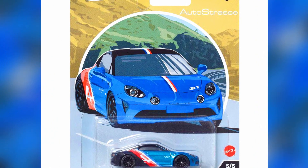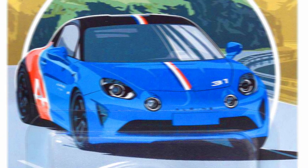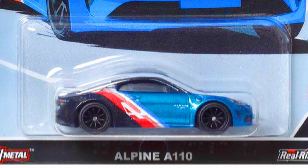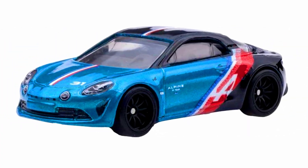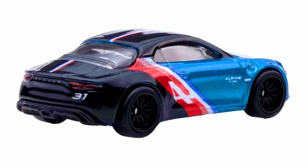A brand-new Alpine 110 in a beautiful rally theme, available in different colors: blue, black, red, and white. It features 10-spoke black rims with detailed headlights and tail lights, and a number 31 sticker on the hood. This car was previously released in 2019 as a mainline Factory Fresh model.